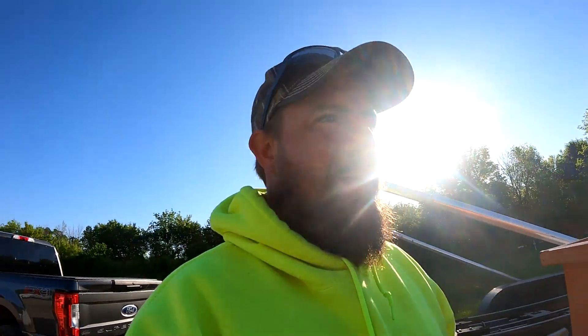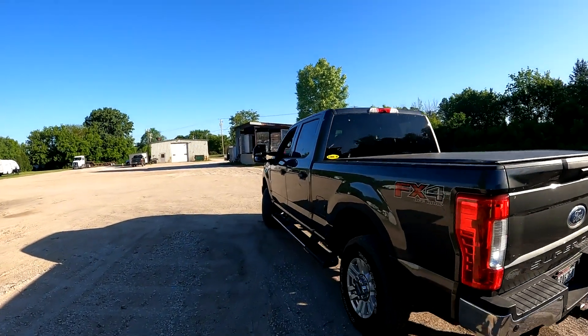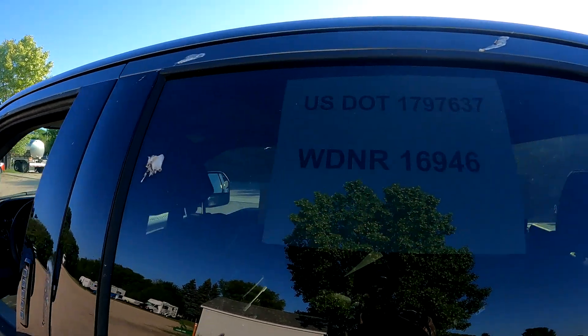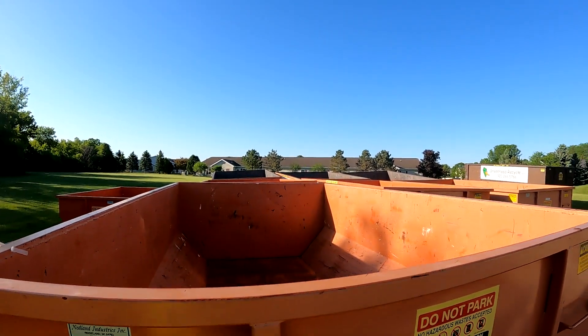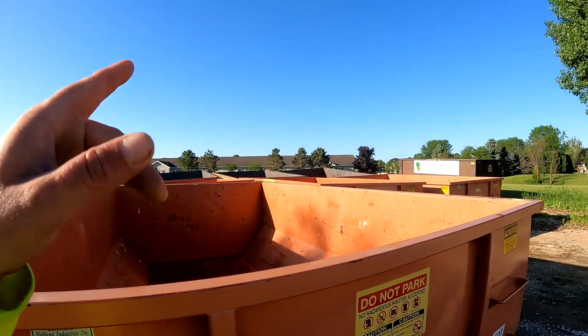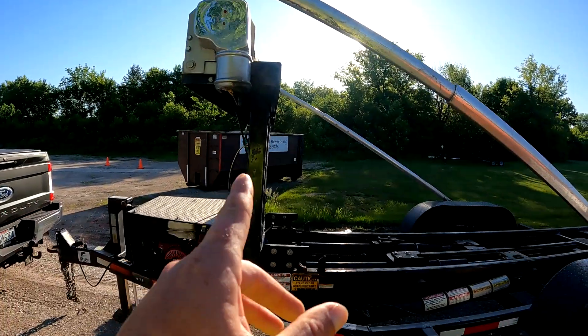We're going to be running dumpsters, all three of us — Tim, Chelsea, and myself. I have my F-250 here and I actually got DOT and DNR numbers. Here's the yard. This is the Friday after Memorial Day weekend and it's looking pretty good. We got a 10-yard, seven 15s, and the 20s.